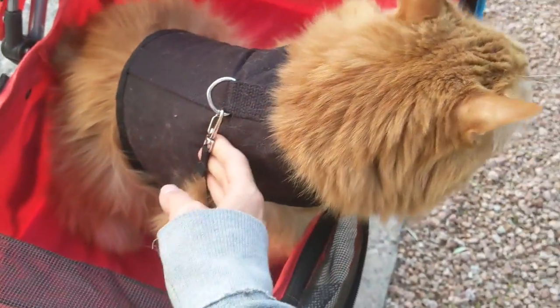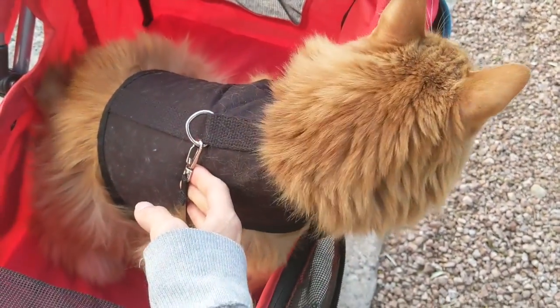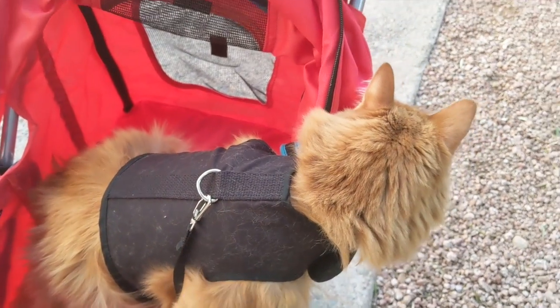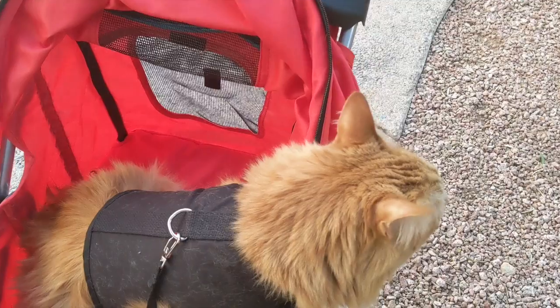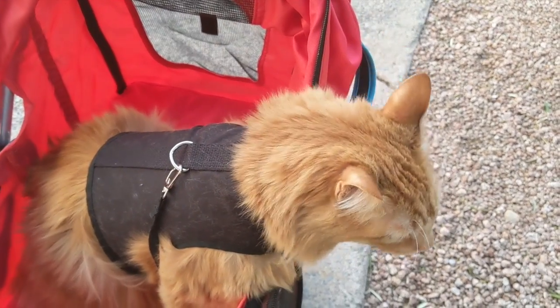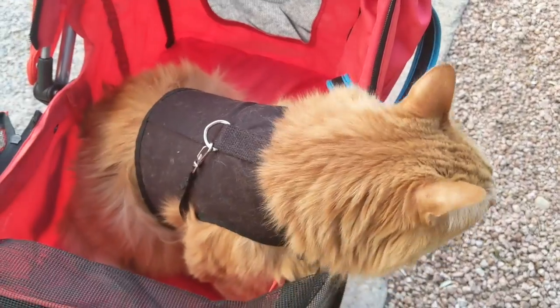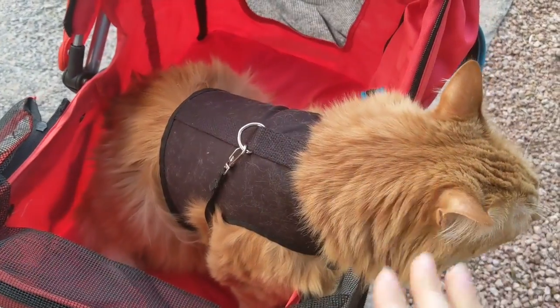He keeps turning around and getting all wound up in the clips — you can see him doing it right now, getting them all knotted. He's pretty nervous at the moment because there's a lot of exposure. I usually take him out at night, so since it's daytime it's like a whole new experience for him. But we're giving it a go — I wanted to do it in daylight so you guys could see everything.